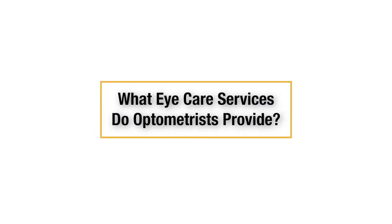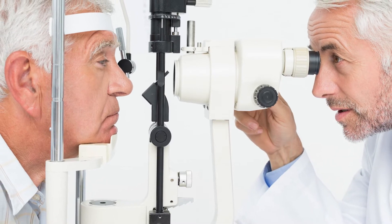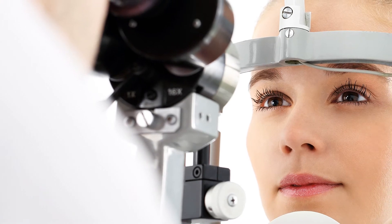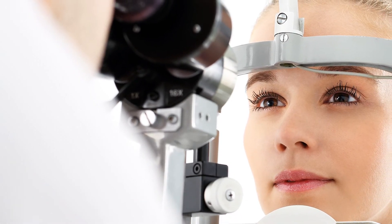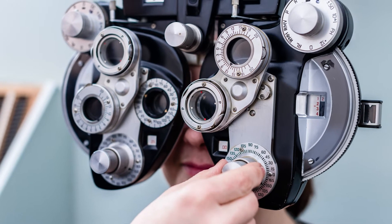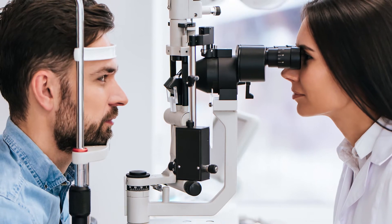What eye care services do optometrists provide? An optometrist specializes in treating the health of the eye, orbit, and visual systems. Optometrists primarily provide vision health care, perform routine comprehensive eye exams and vision checks, and provide a prescription for contacts and glasses.